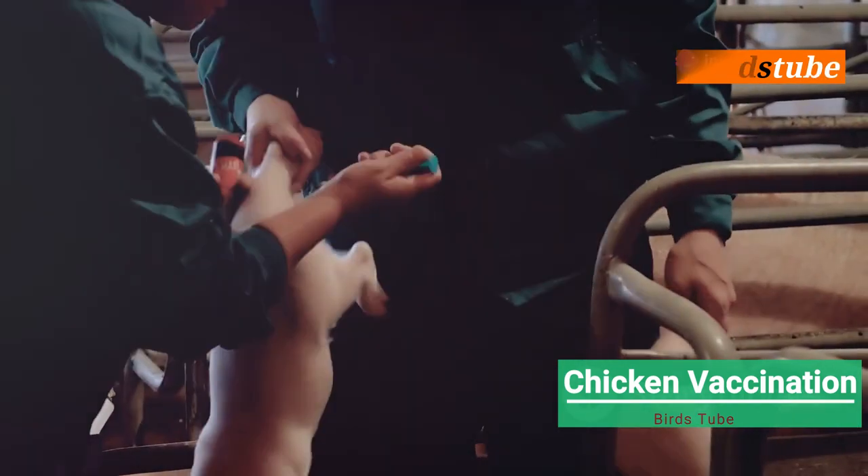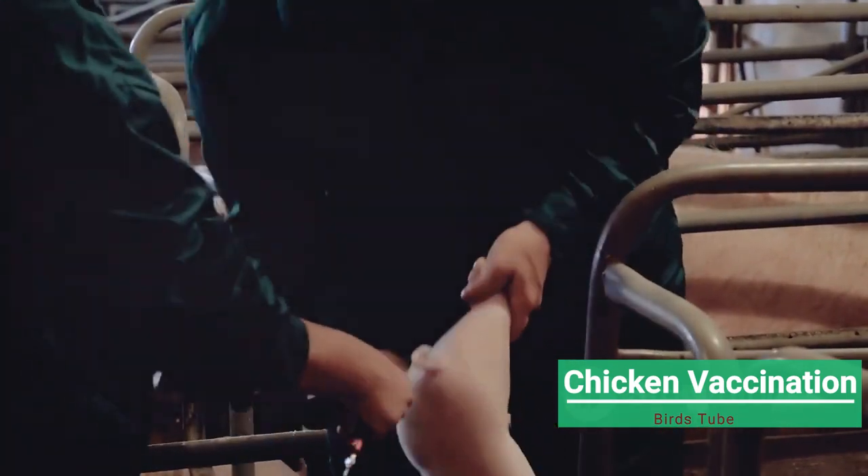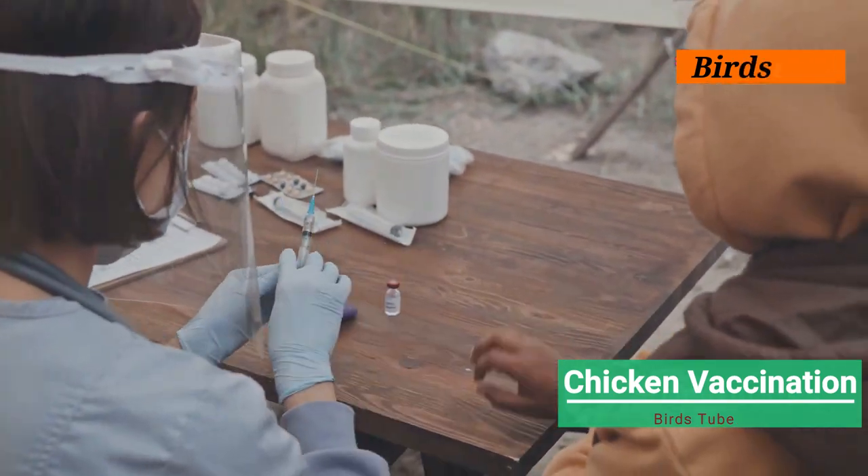Before starting, gather all necessary materials including the vaccine, a sterile syringe, and disinfectant. Make sure the vaccine is stored properly as instructed by the manufacturer.